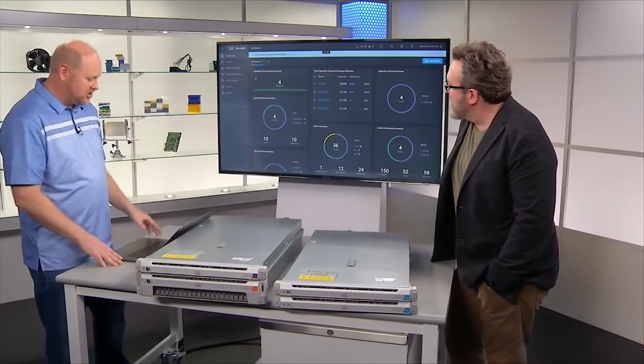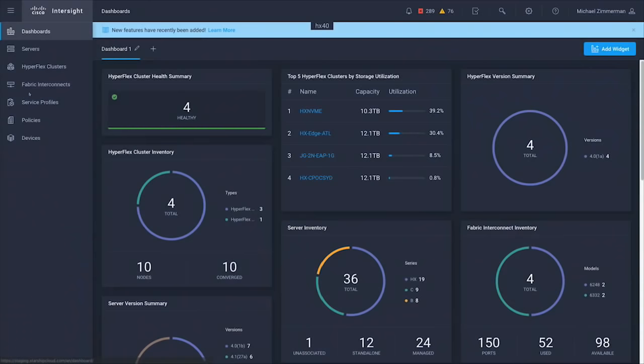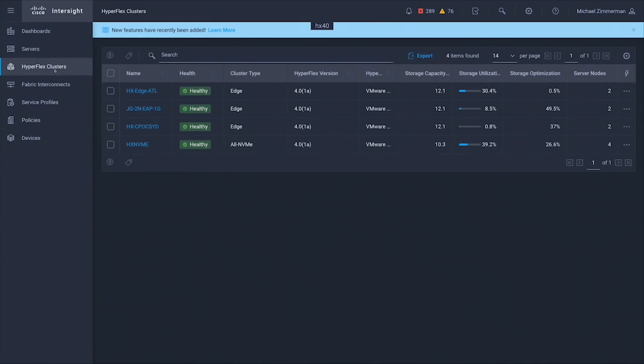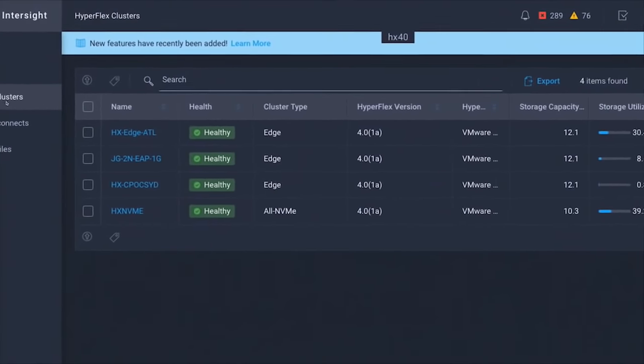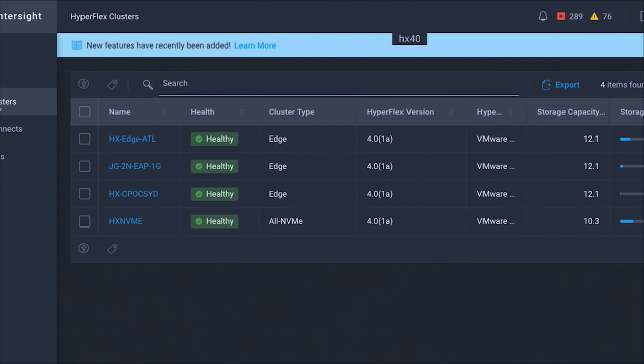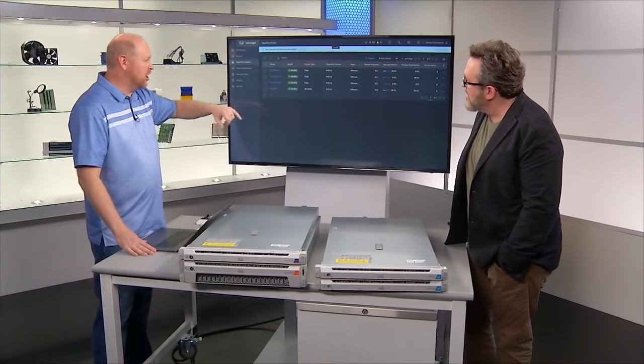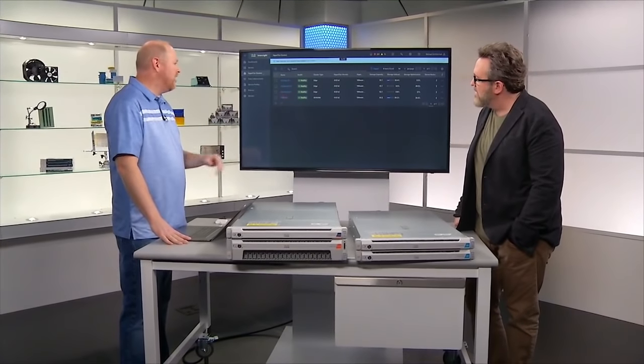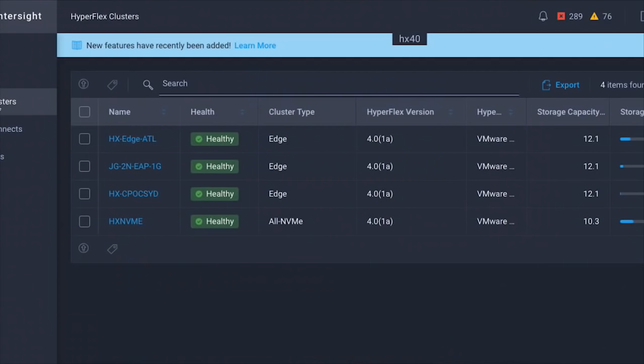Now let's quickly go over to our HyperFlex clusters view. I've got four HyperFlex clusters running here — three edge clusters, all two-node HyperFlex edge systems. To show the global spread, I've got one running in Atlanta, one in Colorado, and one in Sydney, Australia. Our fourth one is an all-NVMe cluster running back in our data center here in San Jose — just like this one here.